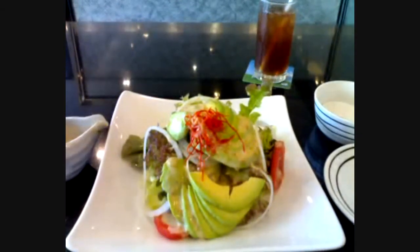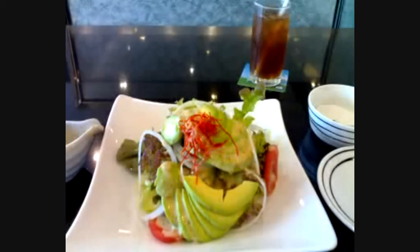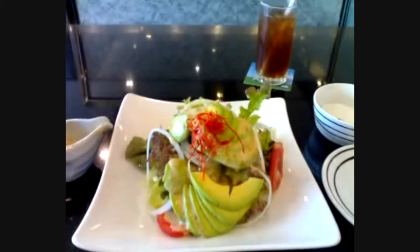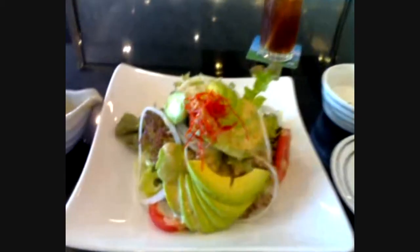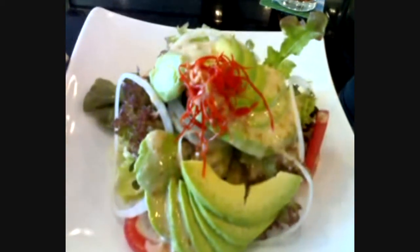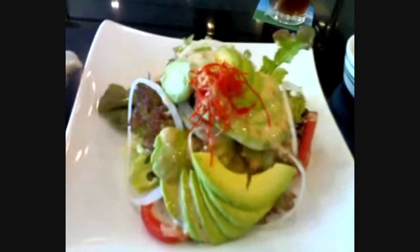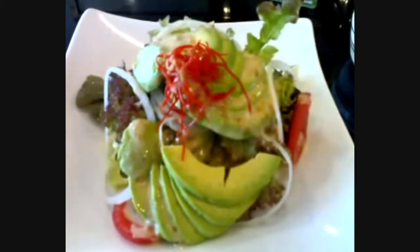Hi guys, welcome to lunchtime with me again. Back at Fuji Japanese restaurant and I ordered something special — only tried once, long long time ago. This is the avocado salad.